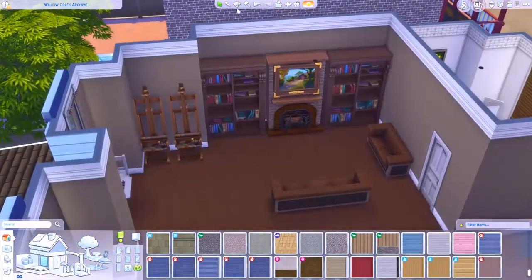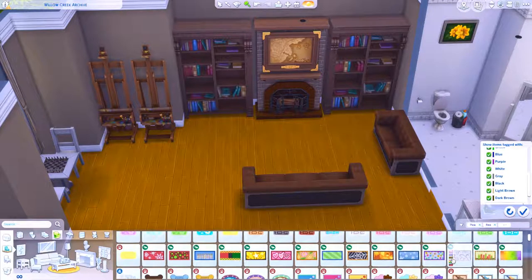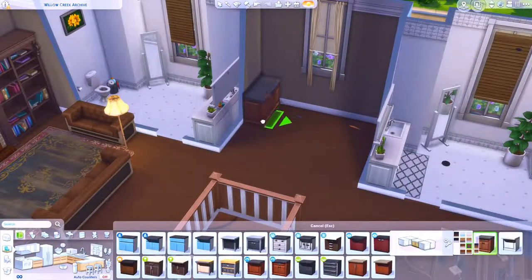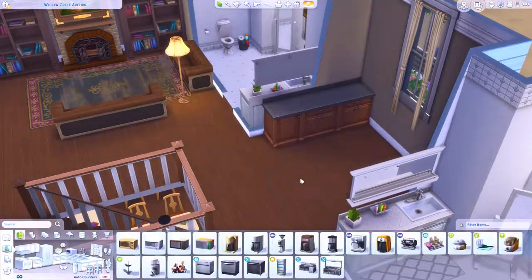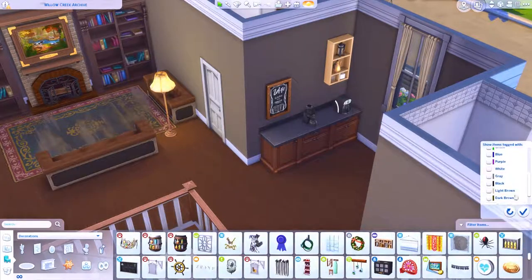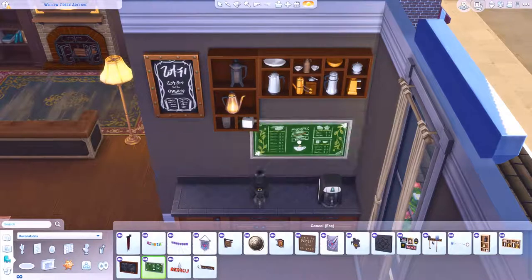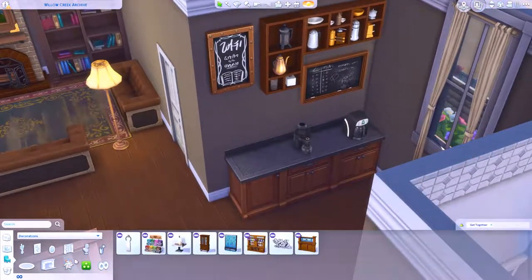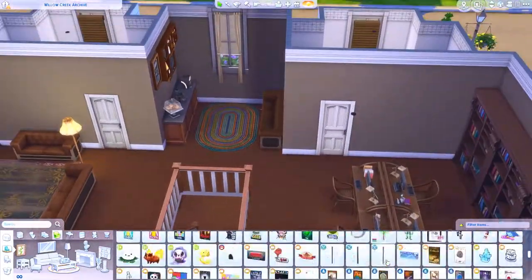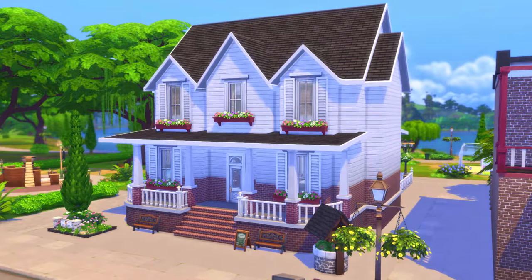Next to the painting objects I've also got chess tables, so if your sim wants to learn the logic skill they can come here. One of the child aspirations - I think it's the Whiz Kid one - involves the chess table, so they can use this if you don't want to buy one. Then I'm just doing a little tea area where sims can grab a tea or coffee while they study. And that's it for this build! I hope you guys enjoyed watching me build this library. If you like my content please subscribe and I'll see you in my next speed building video.